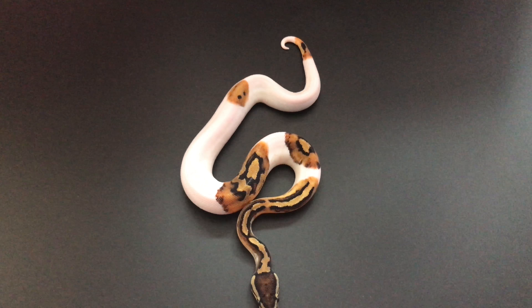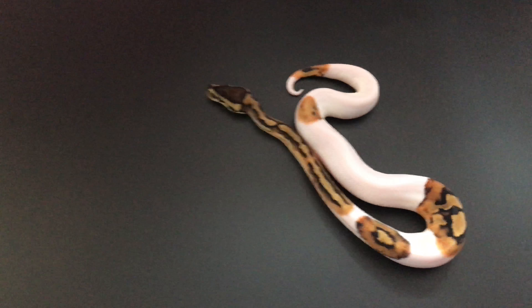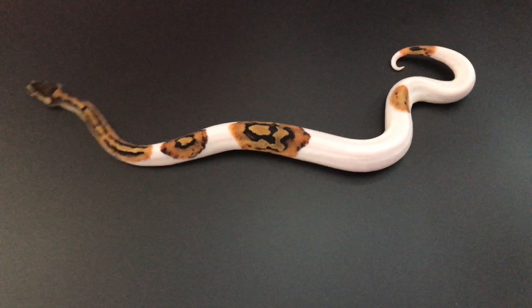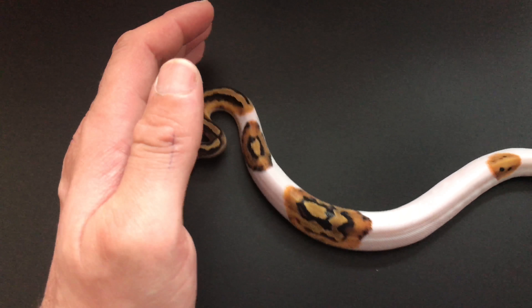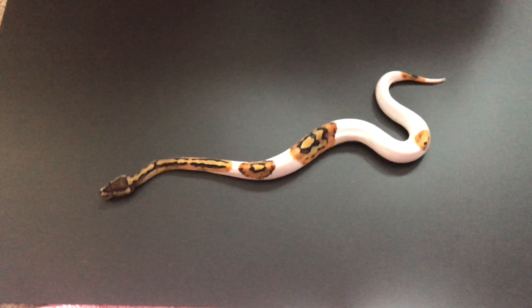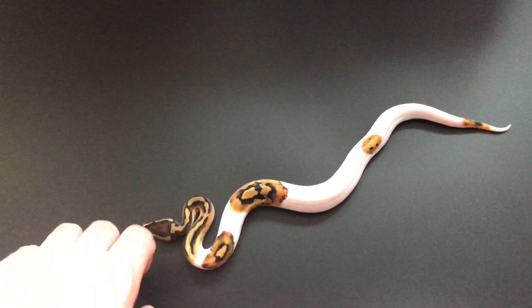Yeah, so there he is guys — brand new paint job, he looks absolutely stunning. Right, so it was just a quick update, I'll see you guys soon. Thanks for watching.